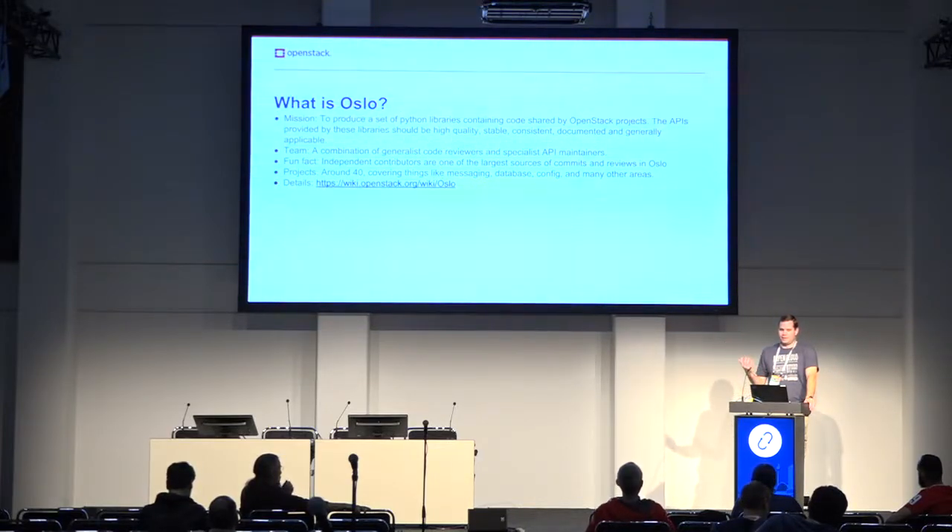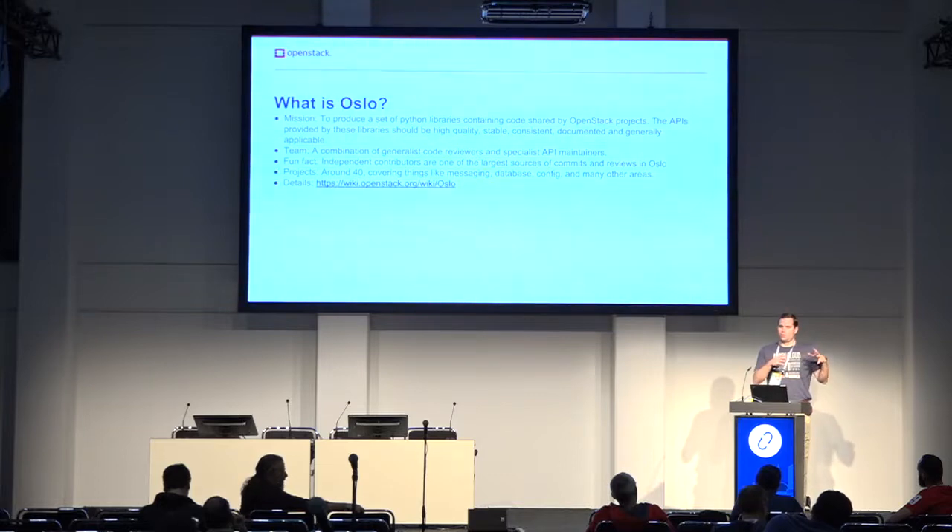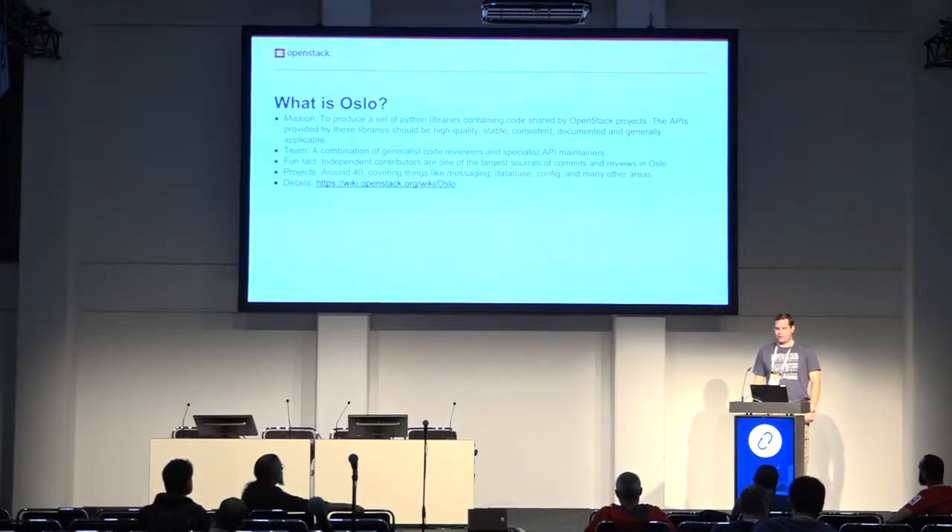As a result of that philosophy, our team is a combination of generalist code reviewers who know how to design an API and are good at reviewing Python code, and specialist API maintainers who are responsible for maybe just one or two libraries and have a lot of specific domain knowledge. Independent contributors are actually one of the biggest groups in Oslo, which is kind of cool for a corporate environment like OpenStack. We have around 40 projects and added a new one this cycle. More details are on the wiki page and the slides will be published on the Foundation site.